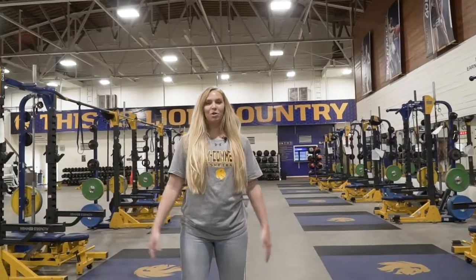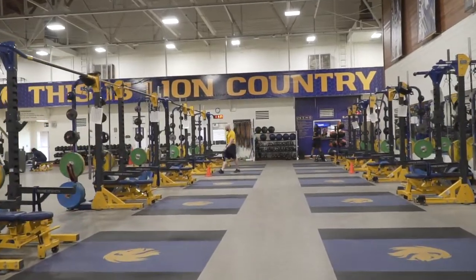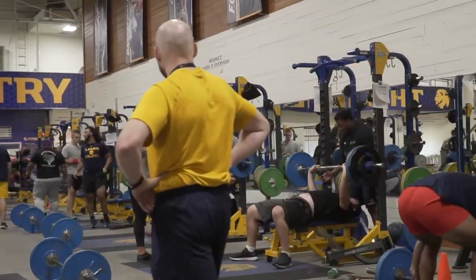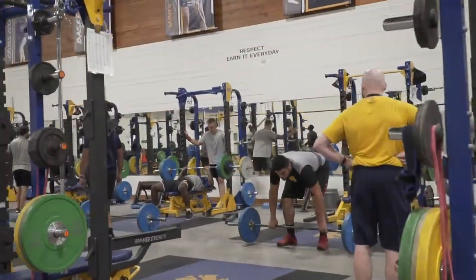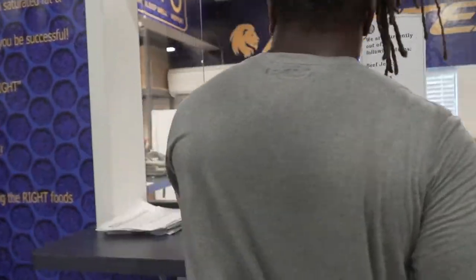This is Whitley Gym, home to our student-athlete weight room and our Faster fueling station. Whitley houses state-of-the-art training equipment and our sport performance staff who will help you become the best you can be. After a tough workout, head to the Faster station for post-workout nutrition options.